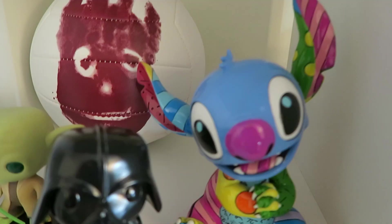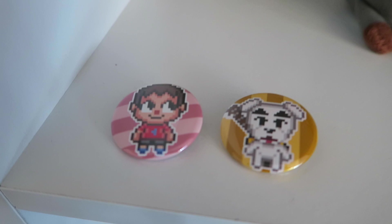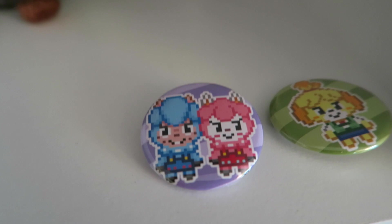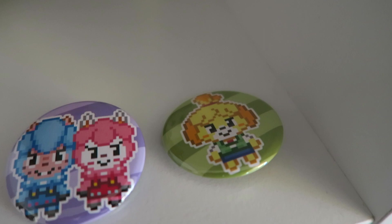Moving to the next cube, we have some Animal Crossing collectibles — Porter, K.K. Slider, and Nook in plush form. Down here we have some more Animal Crossing things: the Villager, K.K. Slider pins — I can't think of their names right now, I feel terrible. And there's Isabelle.